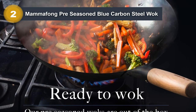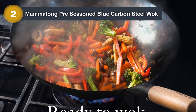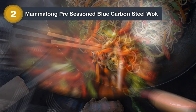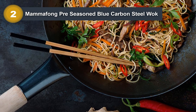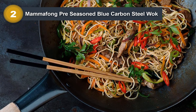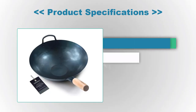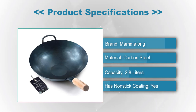The blue carbon steel material offers a unique visual appeal, adding a touch of style to any kitchen. The long sturdy handle stays cool even during cooking, making it easy and comfortable to handle. The pan is also easy to clean — simply rinse with soap and water and dry thoroughly after use. Product specifications: Brand: Mamafong. Material: Carbon Steel. Capacity: 2.8 liters. Non-stick coating: Yes.